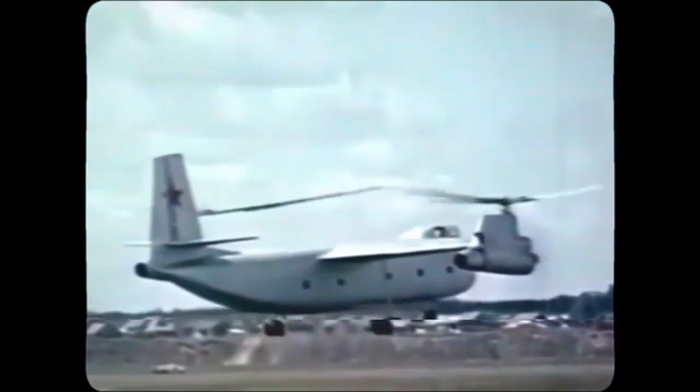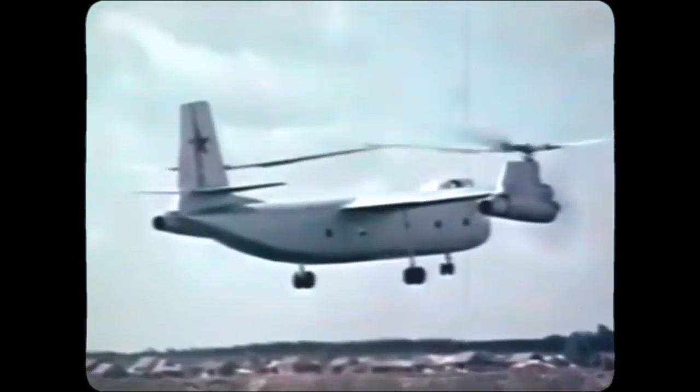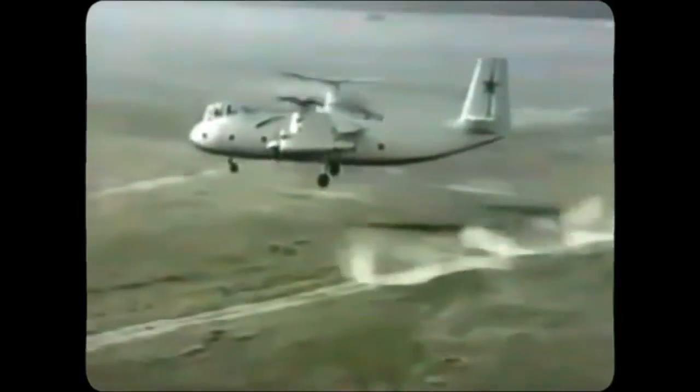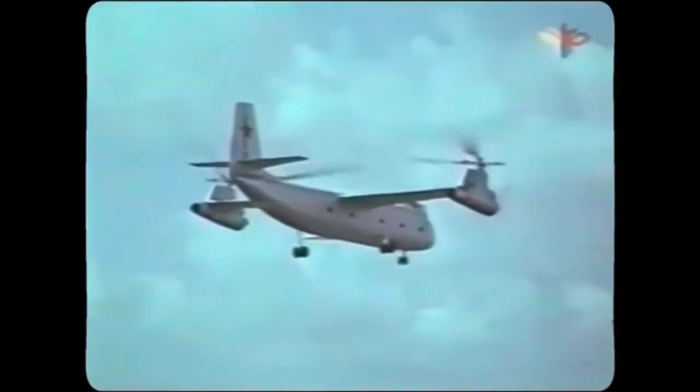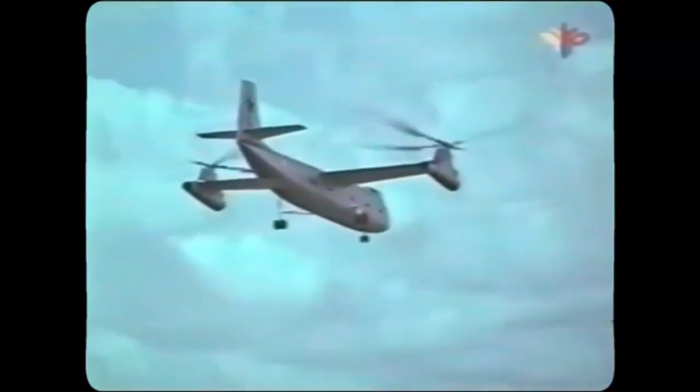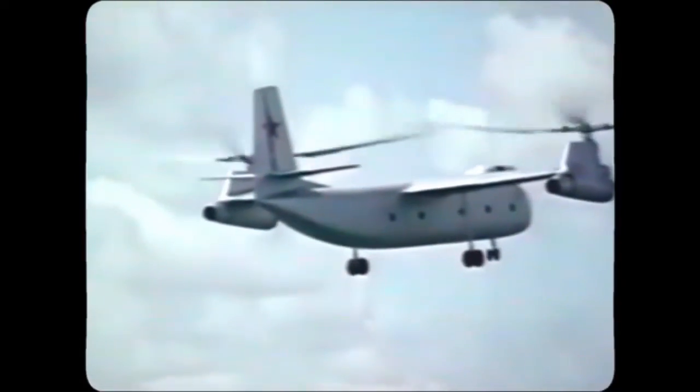The wings themselves were rather small, having a span of about 14.5 meters, and had two-bladed propellers at their tips which gave additional lift and forward drive. The K-22 was notable for more than just its raw power and unique design — its interior was just as magnificent. It could transport up to 82 people, which was exceptional for a rotorcraft at the time, or up to 16,000 kilograms of cargo. To assist loading and unloading, the whole nose of the aircraft could be opened, and a built-in winch mechanism could raise goods straight into the cargo hold.